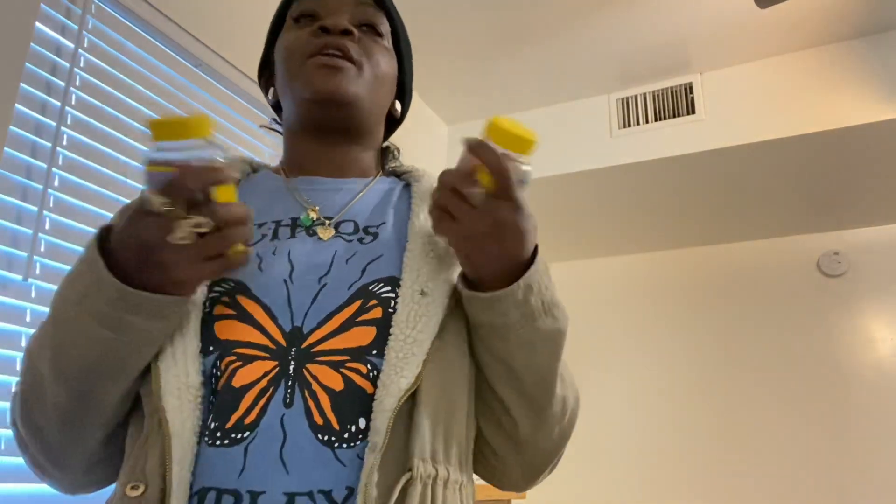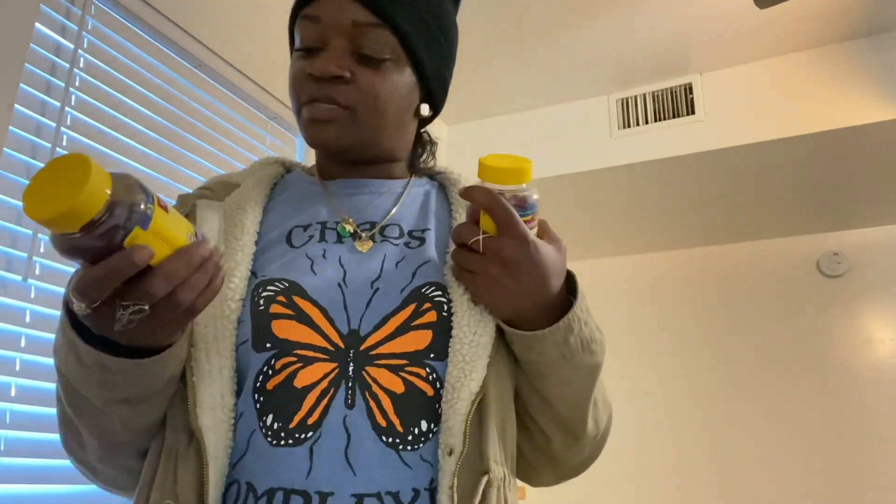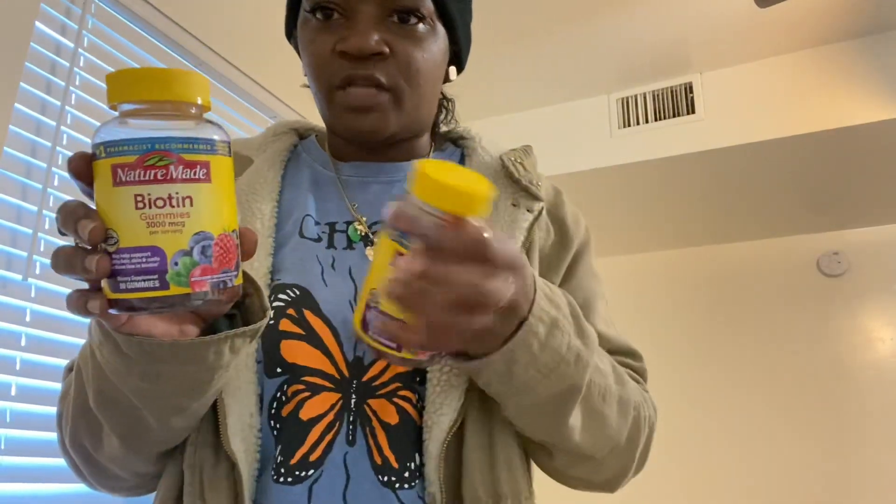I got some of their vitamins — they were buy one get one free, and I always do that. I always get the vitamins when they're buy one get one free because I love to take vitamins. I got the biotin ones — gummies — I got two of them.